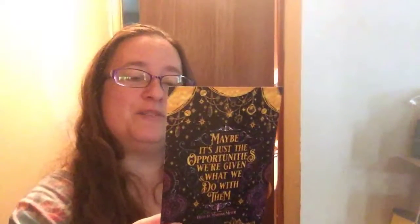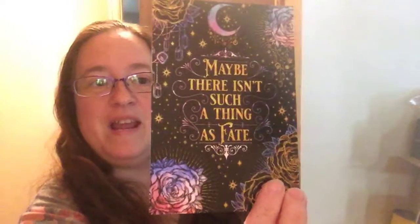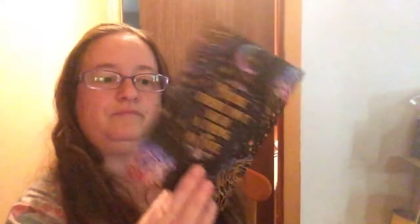Continuing with this box — we got this lovely print. It says 'Maybe there isn't such a thing as fate' and then 'Maybe it's just the opportunities we're given and what we do with them.' It's double-sided — that's Cress on one side, and I believe this is Queen Levana with her beautiful face that she makes everyone see.